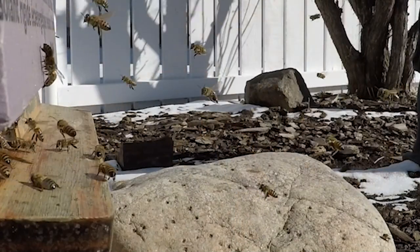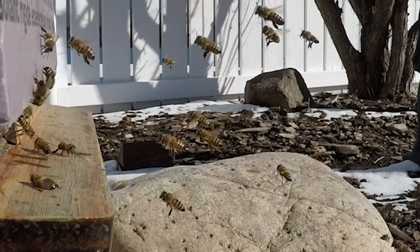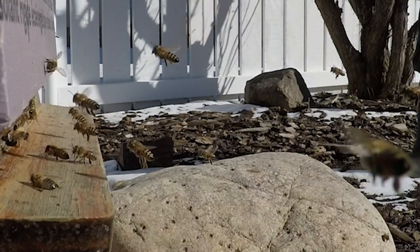So there you are — signs of spring for beginning beekeepers: bee poop, some morning cloak butterflies, and bringing out the dead. Hope you enjoyed this. I've been Gary Prince for beginner beekeeping — enjoy those bees!